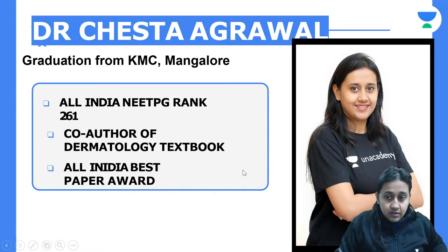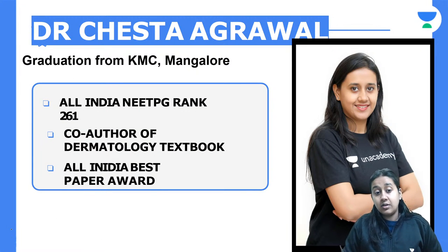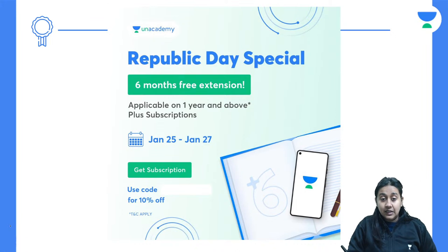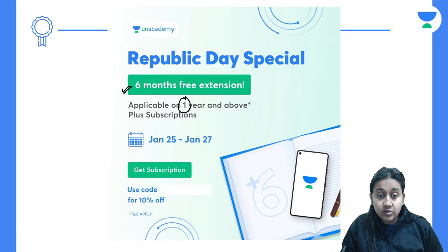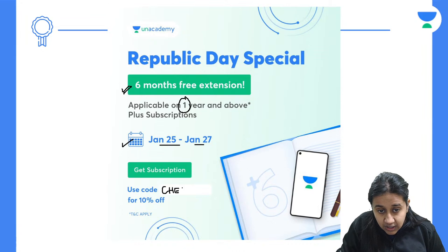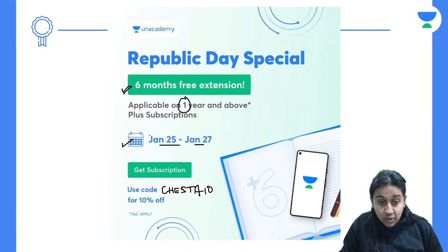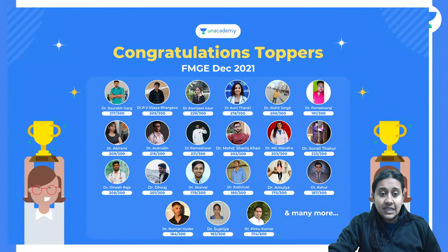Welcome, everyone. I am Dr. Cheshta Agarwal, your NEET PG educator on Unacademy. As Republic Day is approaching on 26th January, we are giving a six-month free subscription if you buy one year or longer. Use my code CHESHTA10 to get a one-year Unacademy Plus subscription with 10% discount plus six months extra for free.